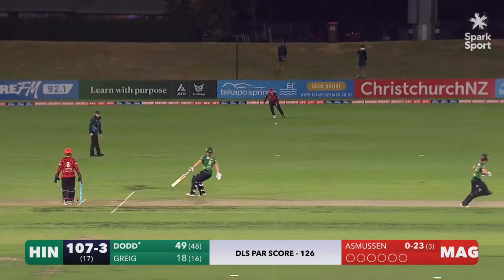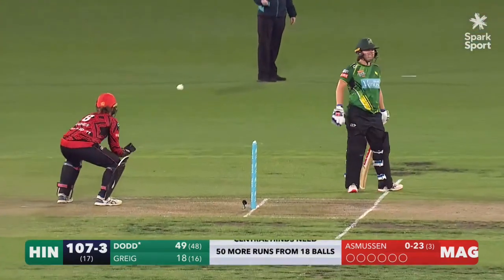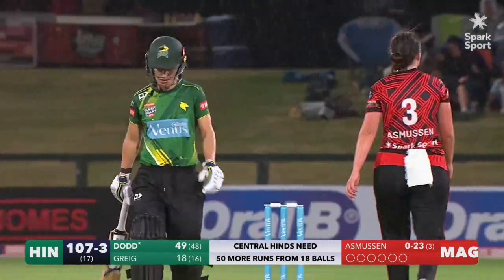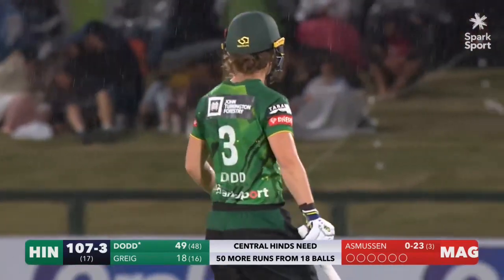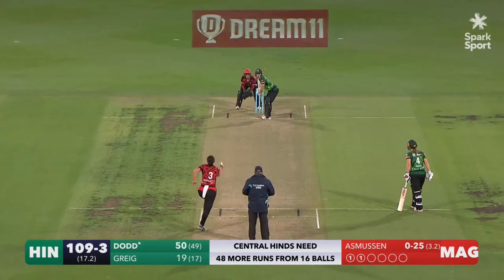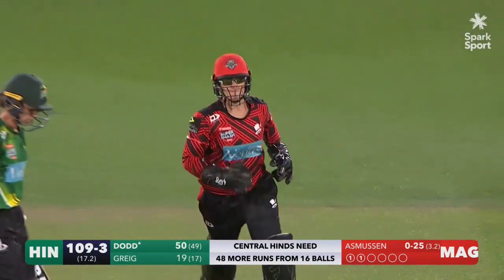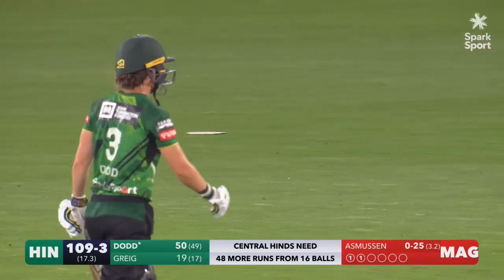That will be 50 for Nat Dodd, who continues her good form for the Central Hinds. Another nice innings from the captain — that's her fourth fifty of the competition. Nicely floated and out — excellent piece of bowling, great stumping as well.